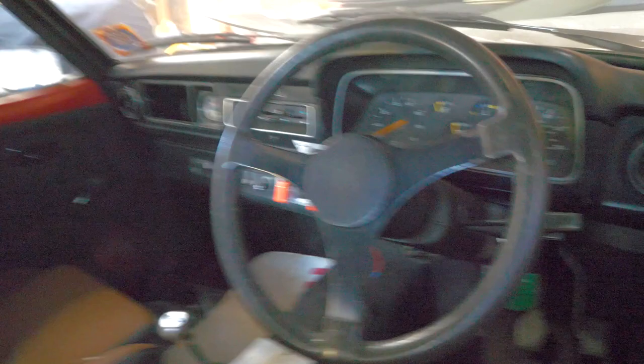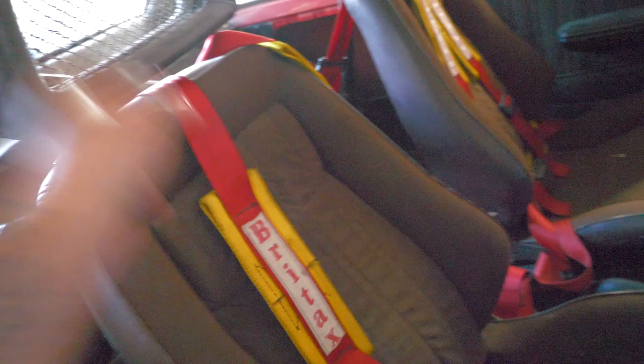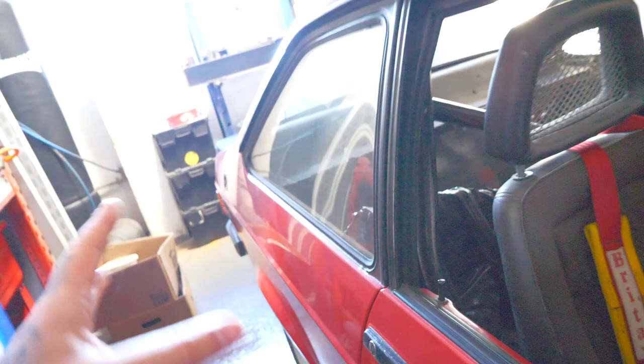It is just absolutely stunning — even got the keys with the tags on there. There's so much stuff in this little garage. Genuine harnesses from God knows when. Fishnet headrests as well on what look like brown seats. It looks to be — and I've been told it is — a genuine RS2000, which is really, really cool. It seems like it's got the right things, and I'm sure someone in the comments can tell me I'm very wrong, but it looks pretty genuine.